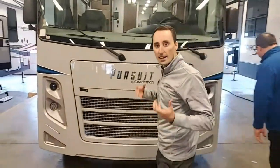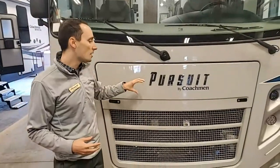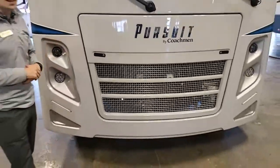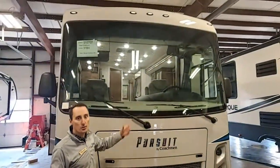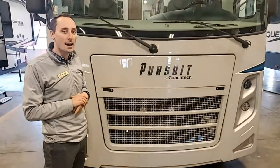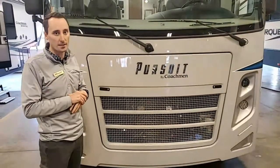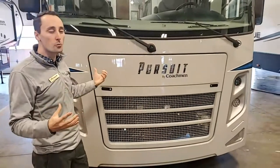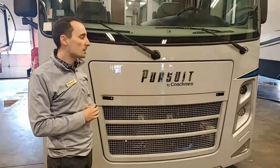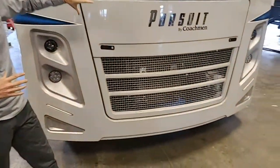Thank you very much. My name's Zach and I work for Coachman RV. Happy to be here at the Mount Comfort RV Show. Today I want to talk about The Pursuit. This floor plan is the 31BH — 31 feet long. It has bunk beds that convert into a full wardrobe, a king bed, and a walk-through bath, really utilizing a lot of the space. Being right around 30 feet, it's great for national parks and tighter parking spaces. The Pursuit ranges from about 27 feet up to 31 feet and is available in five or six different floor plans. Without further ado, let's start with the front.